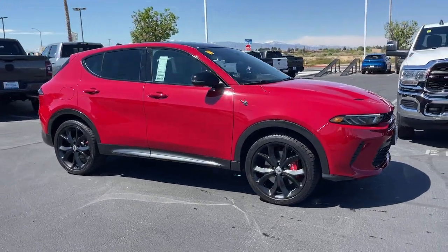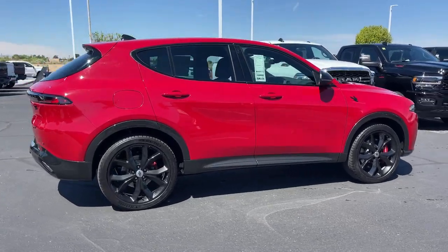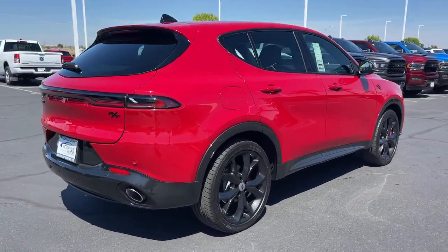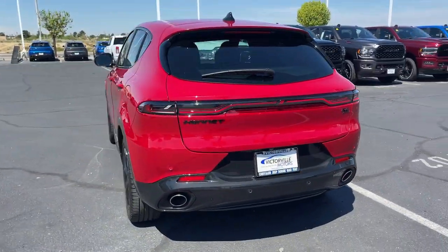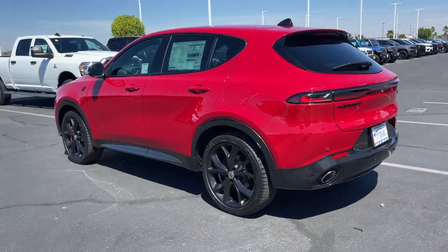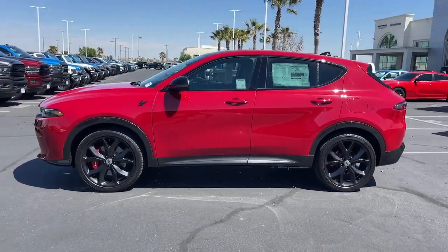Introducing the 2024 Dodge Hornet. This performance-focused Hornet delivers muscle car power and practical convenience. Quick and rowdy, it offers thrilling acceleration and grippy cornering, while its advanced infotainment and driver assist features keep you comfortable, connected, and secure.